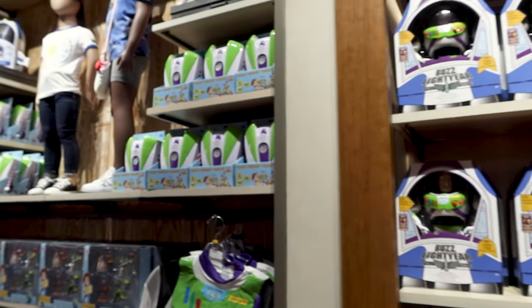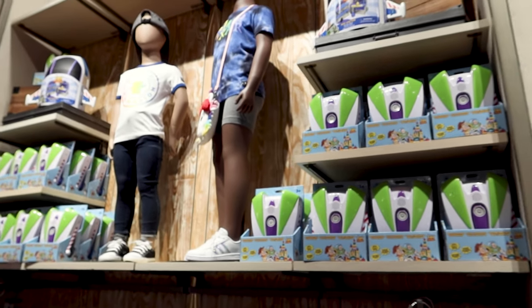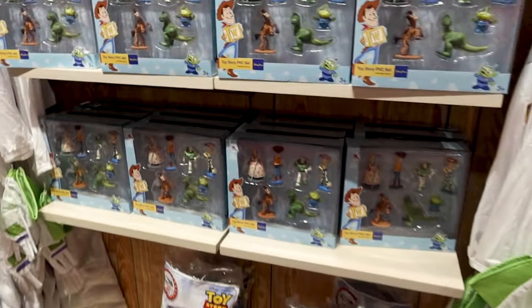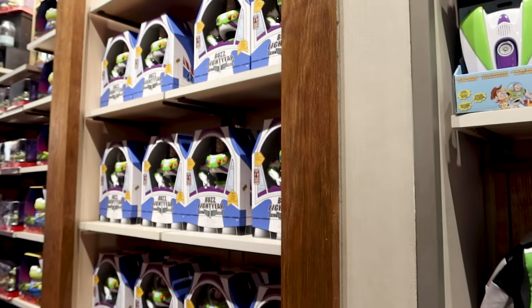They have a lot of Toy Story merch here, but I very recently did a merch tour at Toy Story Land's new store, Jesse's Trading Post, which had all the Toy Story merchandise — I'll link that video below.